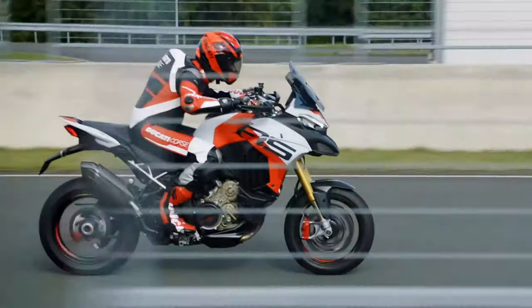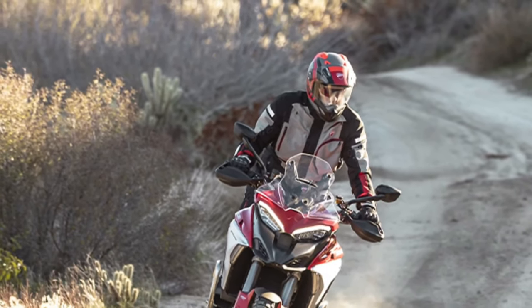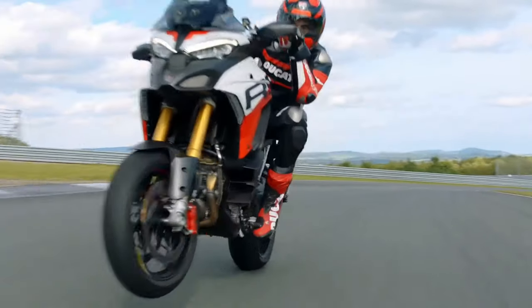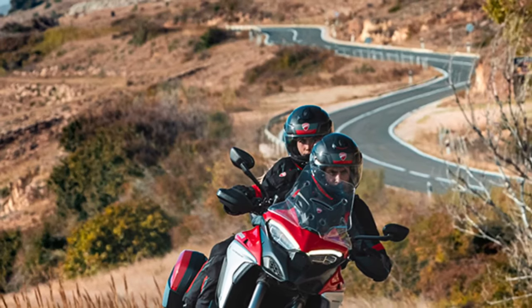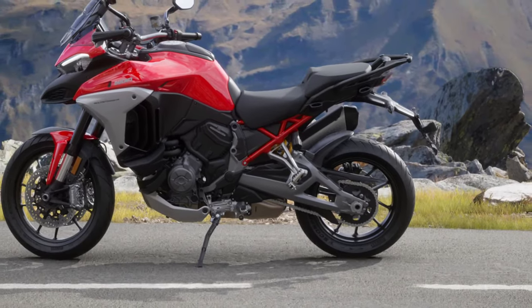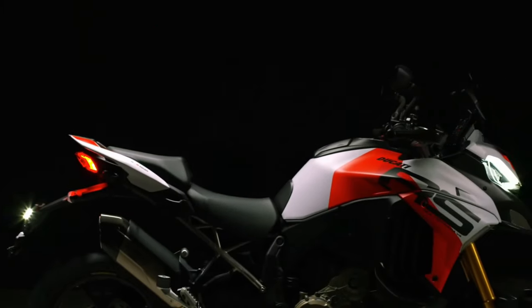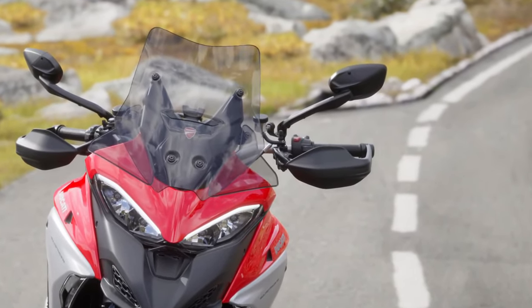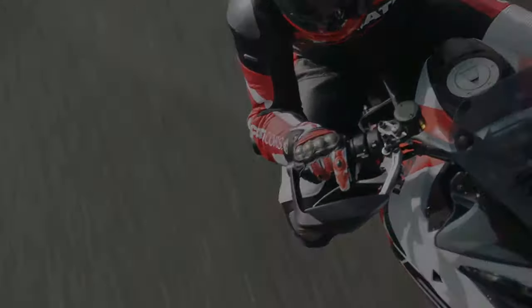The electronics suite of the 2025 Multistrada V4 has been significantly upgraded. Ducati has introduced a more advanced version of its rider assistance systems, including a new generation of cornering ABS, traction control, and a sophisticated electronic suspension system. The bike's advanced riding modes allow for a highly customizable riding experience, adapting to different conditions and rider preferences with ease.